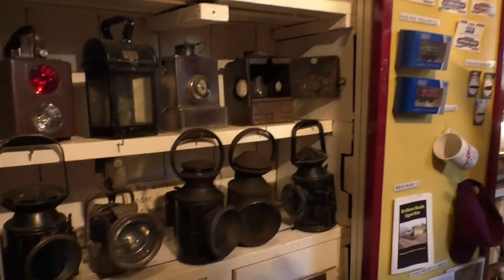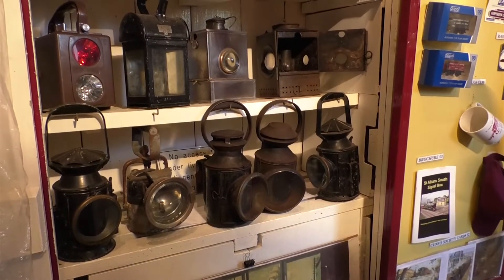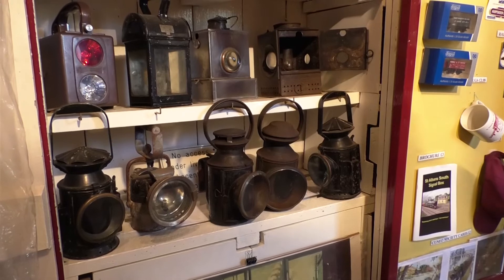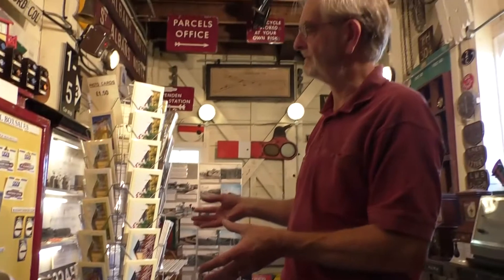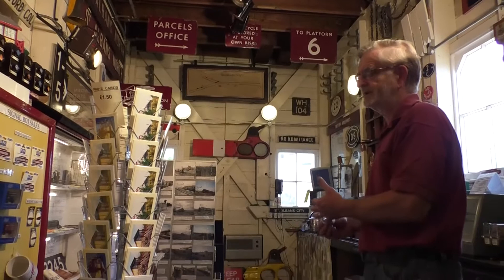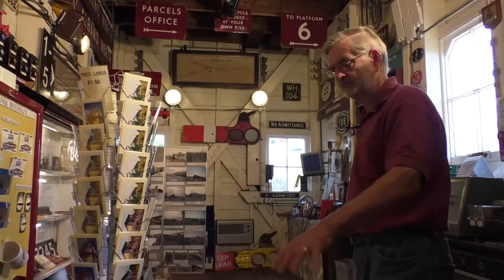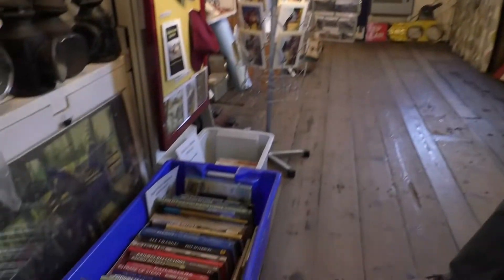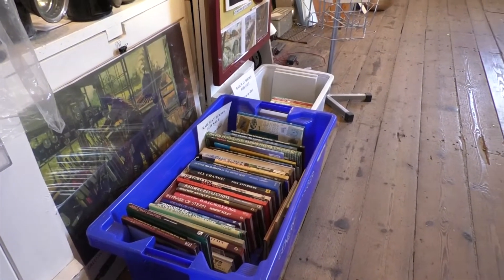In the cupboard here we've got a display of lamps again — various uses for the lamps. We don't have operational lamps in the signal box from a fire precaution point of view, but outside when we're open we have a number of lamps on display showing the different uses. We also have a number of items of merchandise for sale to raise funds for the upkeep of the box, and railway books generously donated by some of our visitors, available for sale to generate further funds.